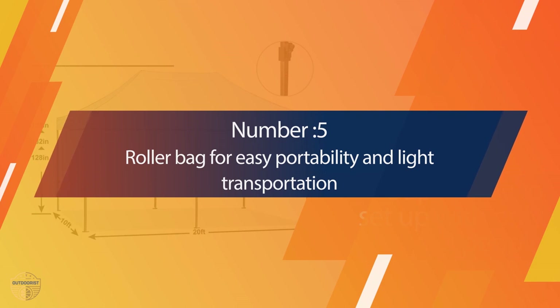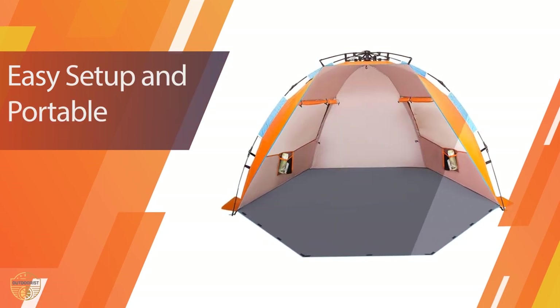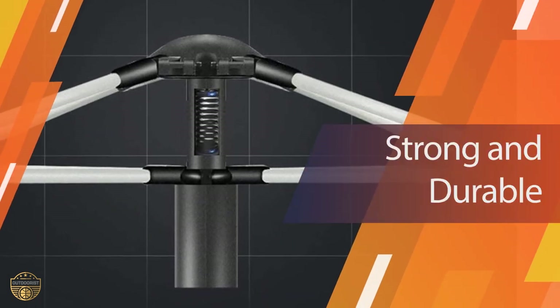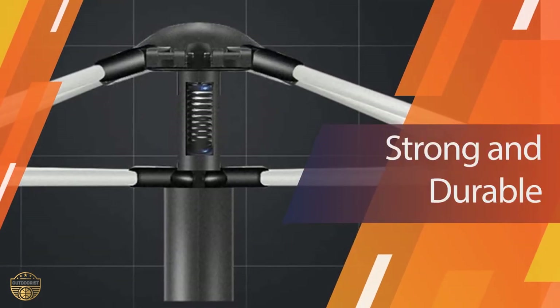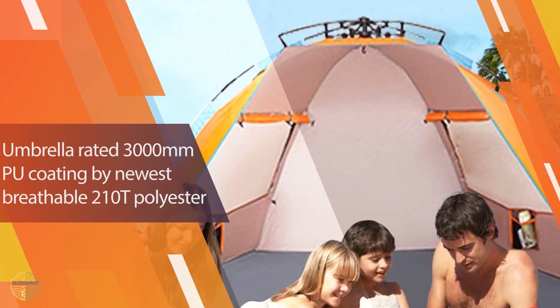Number 5. OASX Large Four-Person Beach Tent Sunshelter. This is a good tent for those people who like camping at the beach. This tent is suitable for a family of up to four people, so you can take it to your favorite beach with you. It has six sand pockets on the side walls to keep sand out from inside and protect the interior fabric from sand damage.